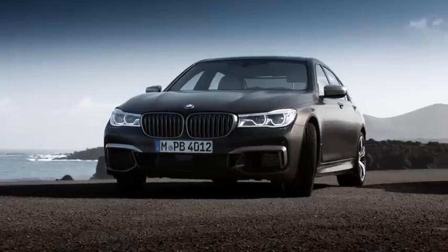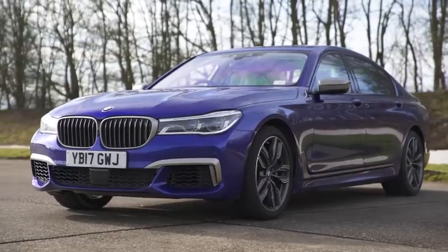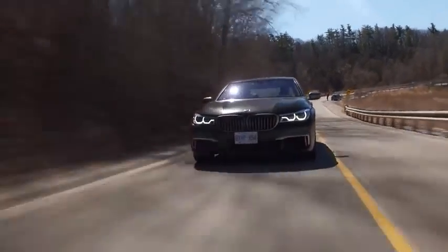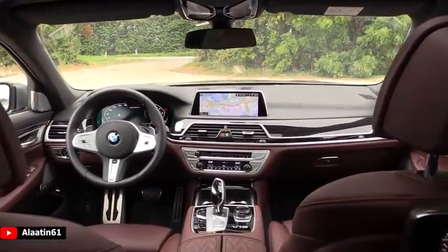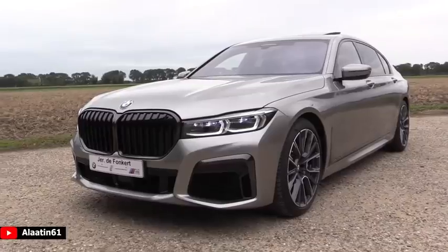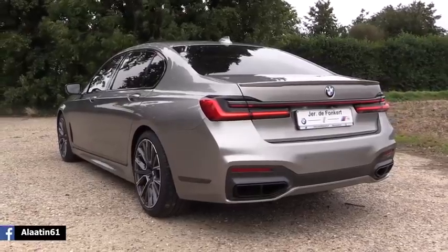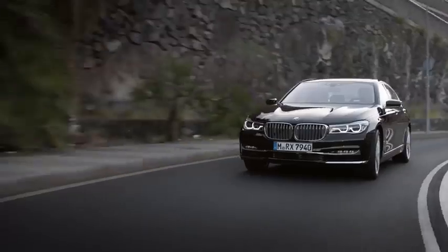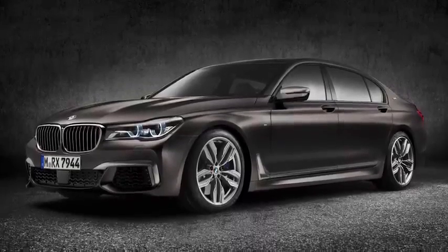BMW M760 Li. BMW is far more well-known for its sporty saloons and soccer-mum 4x4s, but the German manufacturer knows how to put together a luxury ride. The 7 Series has always been BMW's most executive motor, but up until now it has never been able to rival the refinement found in its competitors. The 2020 rendition of the 7 Series has created a class of its own, combining luxury chauffeured comfort with the speed and performance of track-destined machines. The M760 Li is the limousine version, and the 6.6-litre V12 sends this spaceship from 0 to 60 in 3.6 seconds, making it the second fastest BMW in the entire lineup.